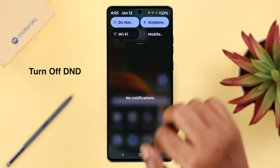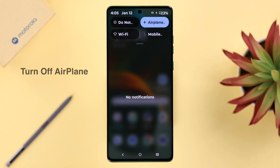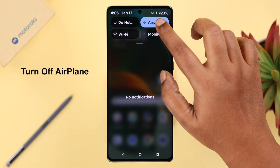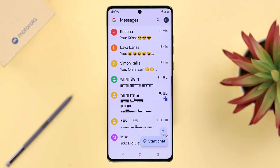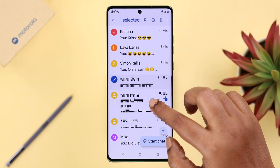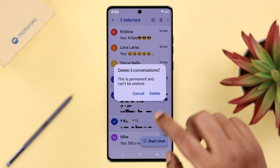First, make sure your Motorola is not on Do Not Disturb (DND) and that Airplane Mode is not accidentally enabled. If that's not your issue but your message inbox is almost full, just go ahead and delete unimportant messages from there.